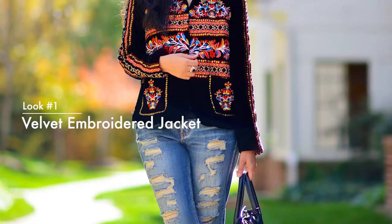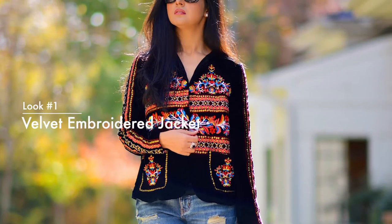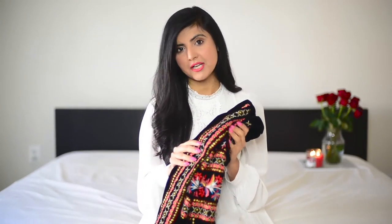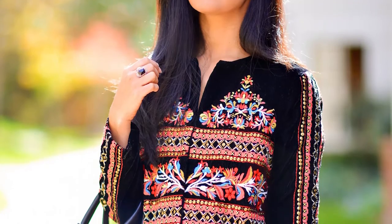My very first transition piece is a velvet jacket. It's an embroidered jacket and I wore it in late winter and I will be wearing it in spring too. It has such a vibrant color. So any velvet jacket that you have could be a great transition piece into spring.